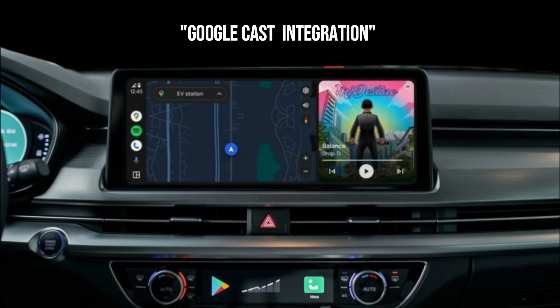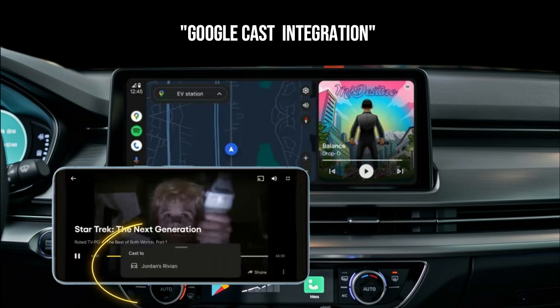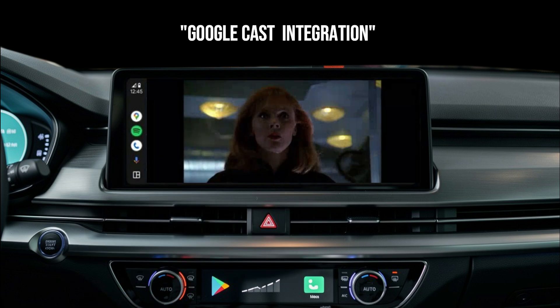Imagine this: you pull up to a charging station, or you're waiting for someone, and instead of staring at a blank map, you can open YouTube on your phone and cast it directly to your car's main display. We're talking full-screen video, crisp audio, all controlled from your device. This isn't mirroring — this is dedicated streaming. The code strings in version 15.9 are screaming that this is coming, and it's going to make downtime in your car genuinely entertaining.